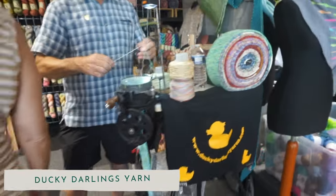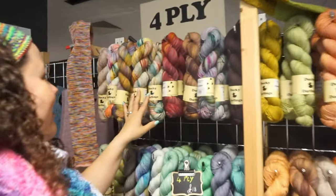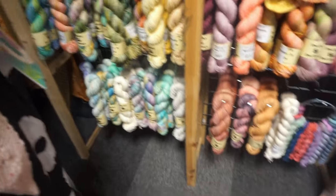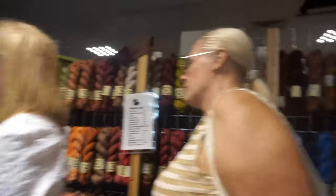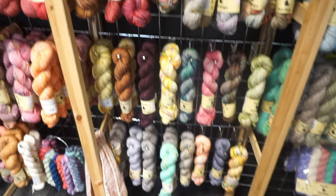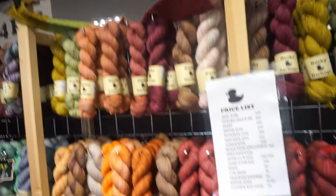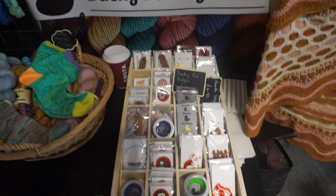Then we went to Ducky Darlings. Ducky Darlings has some absolutely gorgeous yarns and I've still never bought from them. I don't know what it is — it's like nothing properly jumps out at me when I'm there, but when I see it online I want it. I still haven't bought from Ducky Darlings and I really need to. They have some beautiful colours. The show had quietened down a little bit at this point so it was a little bit easier to film, though I did get a lot of people walking in front of me throughout — there was no awareness at this yarn show at all.